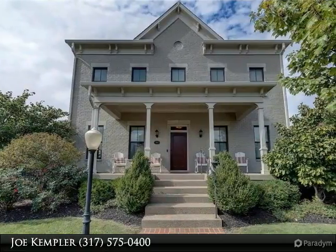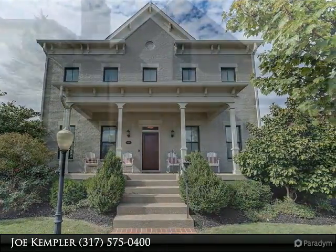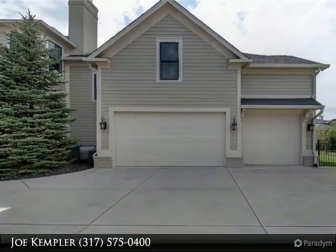The team from Kempler & Associates would like to introduce this home for your viewing pleasure. We would be happy to show this property to you in person.